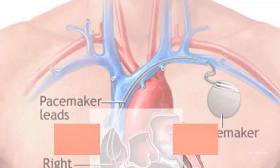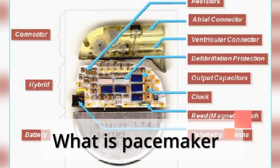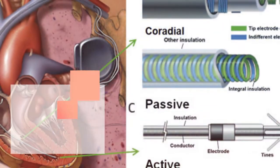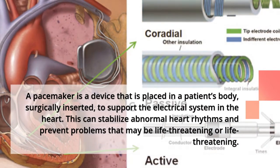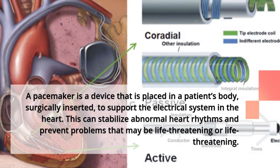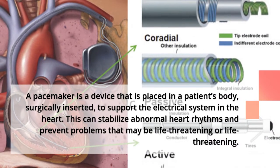What is a pacemaker and how does it work? A pacemaker is a device that is placed in a patient's body, surgically inserted, to support the electrical system in the heart. This can stabilize abnormal heart rhythms and prevent problems that may be life-threatening.